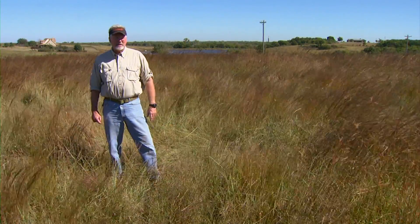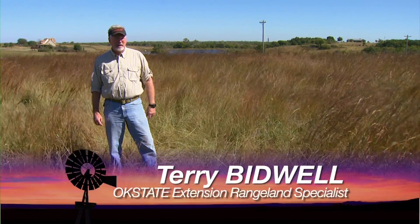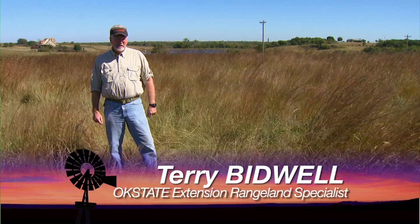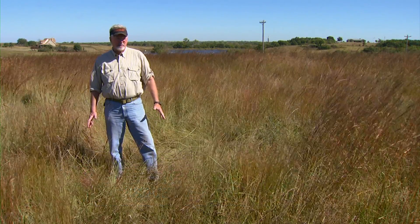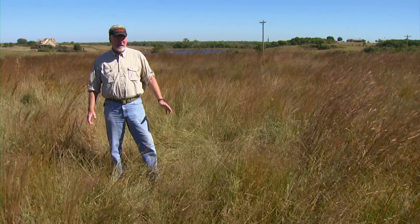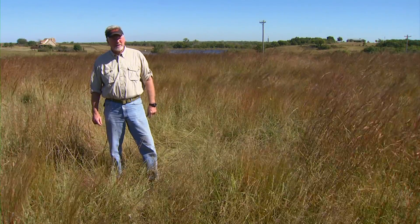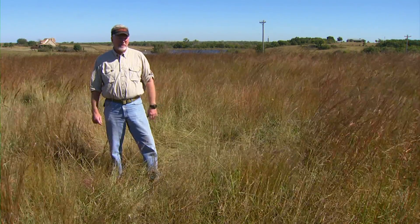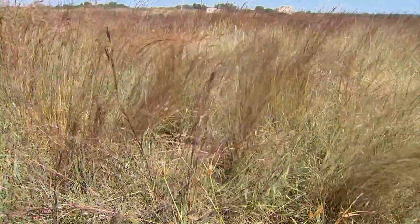This hay meadow was cut back in late June at the proper time of year and it's in really good shape — it's going to be very productive. This is the way you ought to take care of it. But there's a problem for next year's hay production: we've got all this standing dead growth, all the seed heads. If we don't do something with this, they're going to be in next year's hay, which is really going to reduce the quality. So we need to come up with an idea on how to manage that.